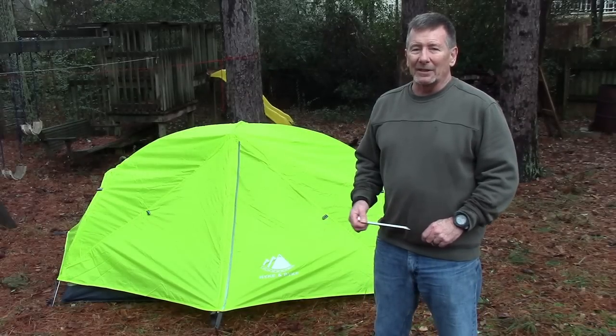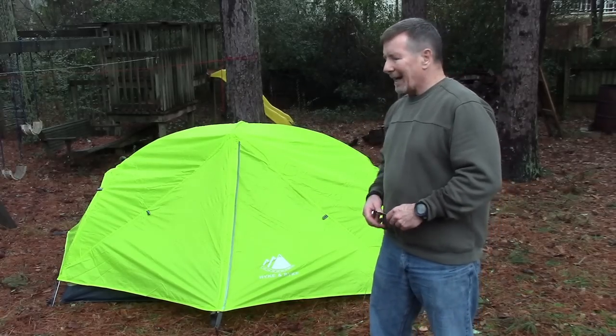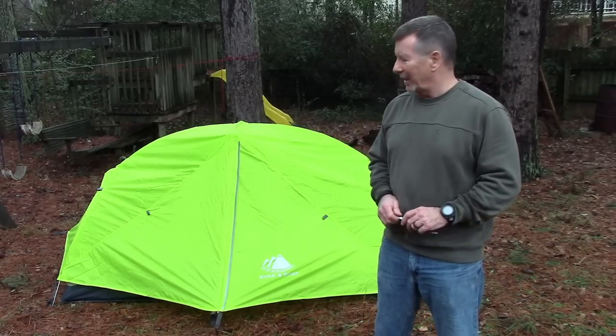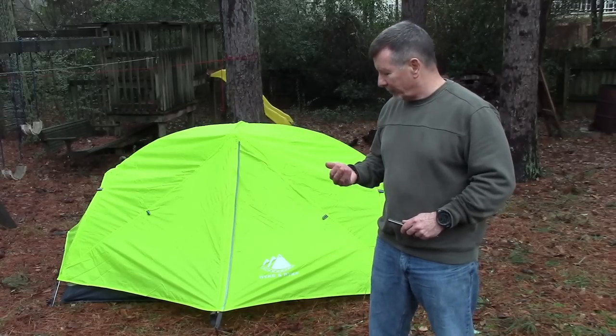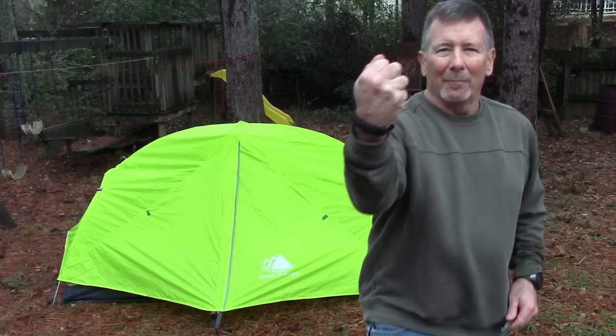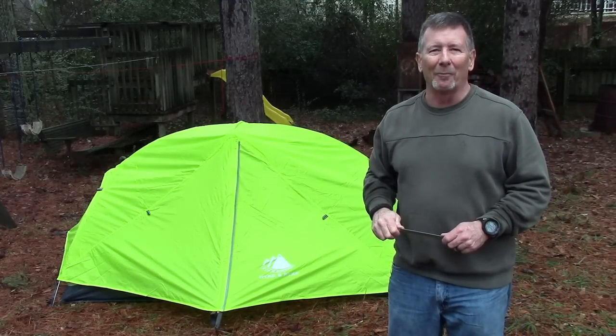Several people have asked me to take a look at some tents, so that's what we're going to do. In this video we'll take a look at a Zion two-person tent for folks that hike and bike. It's a pretty cool tent with some cool features — one of them I'm holding in my hand right now. Stay tuned to find out what that is, coming up next here on Survival On Purpose.